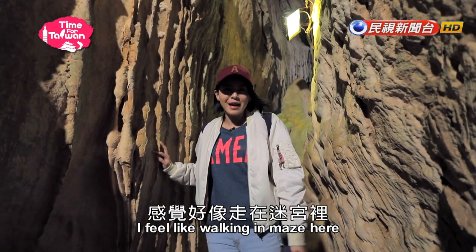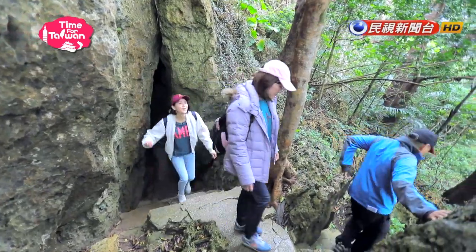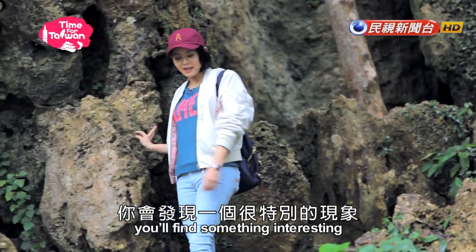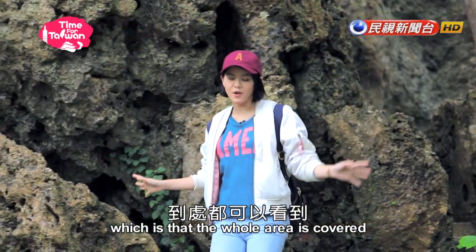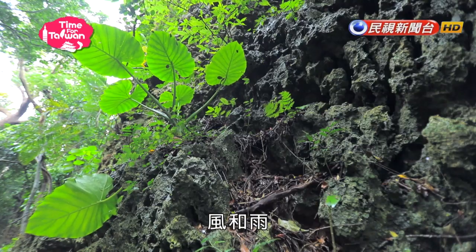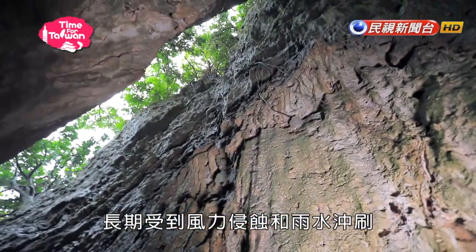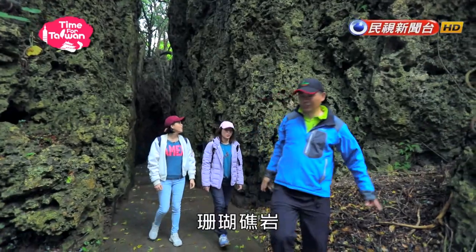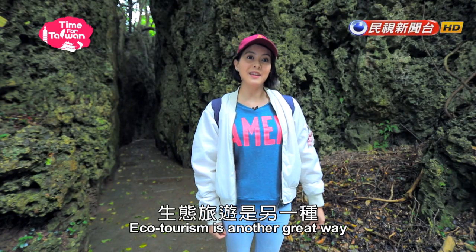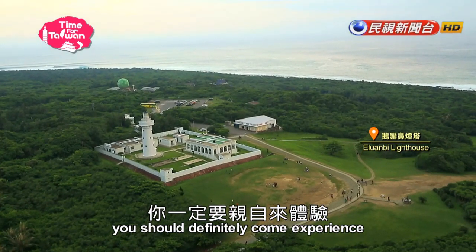I feel like I'm walking in a bed here. In this area, you will find something interesting — the whole area is covered with coral reefs sticking out of the ground. Wind and rain are master sculptors of coral reef rock. After long-term wind erosion and rain washing, the coral reef rock presents different geological landscapes. Eco-tourism is another great way to see Taiwan's natural beauty. If you have time, you should definitely come and experience it.